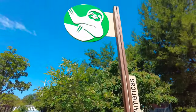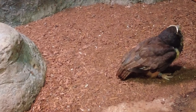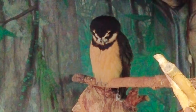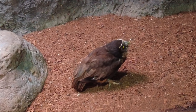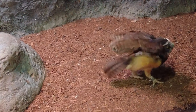Heading over to the Americas, this area of the zoo houses animals from both North and South America. This is a spectacled owl. These large owls have dark heads and backs, lighter colored fronts and an unmistakable facial pattern. The light circles around their eyes give them the appearance that they are wearing spectacles. The spectacled owl stands about 18 inches tall and weighs only 2 pounds. As with most raptors, the females of the species are actually larger than the males.